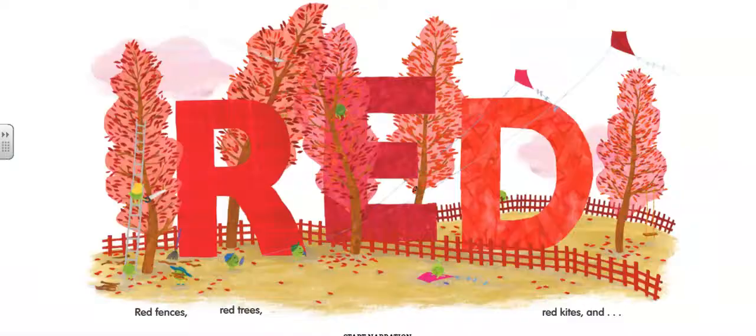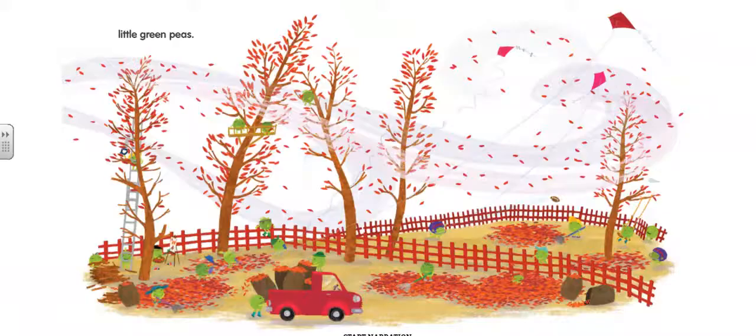Red, red fences, red trees, red kites, and little green peas.